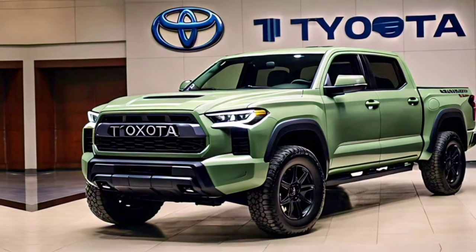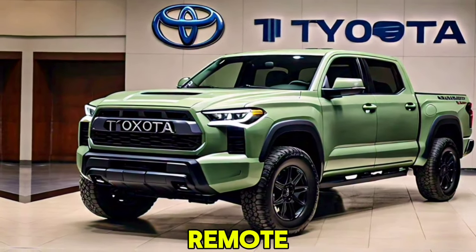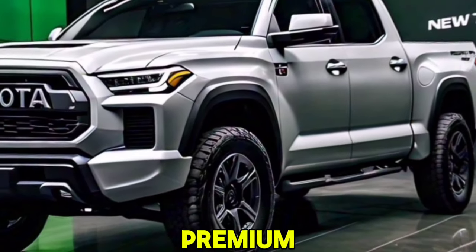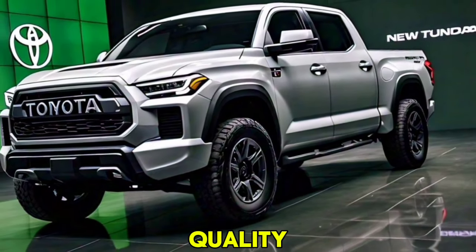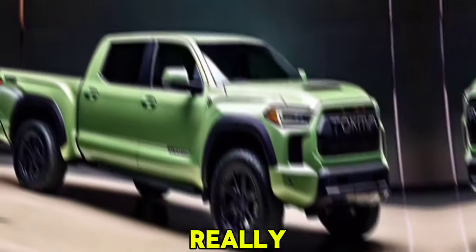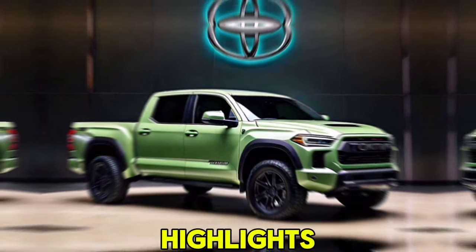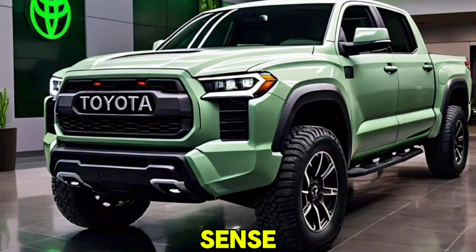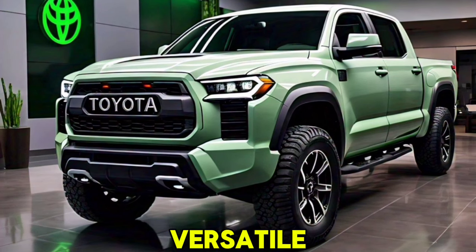The truck also offers a digital instrument cluster, a head-up display, and wireless charging. For audio enthusiasts, there's an available premium sound system by JBL, ensuring top-notch sound quality on the go. Safety is always a top priority, and the 2025 Tundra is packed with advanced safety features. It includes Toyota Safety Sense 3.0, which offers pre-collision warning and adaptive cruise control.